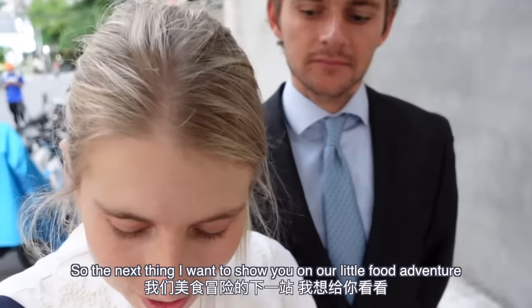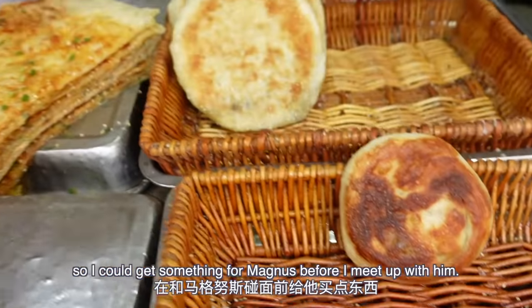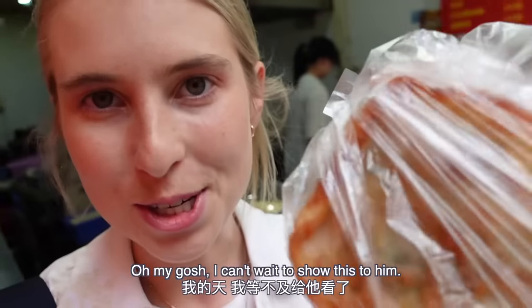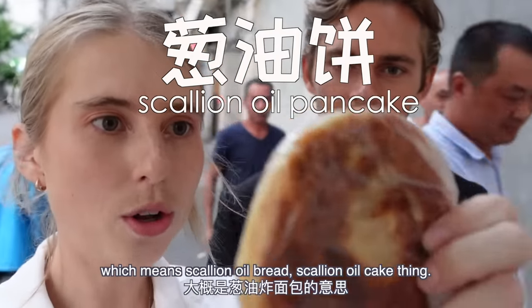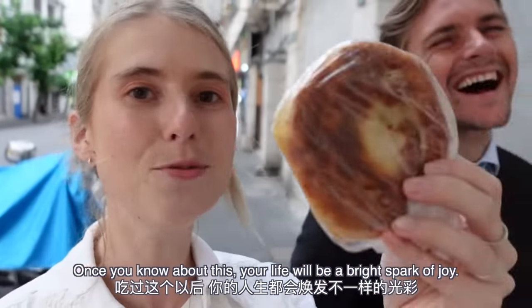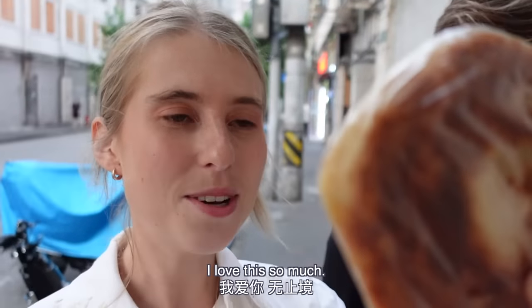The next thing I want to show you is something I prepared earlier — I've got it in my bag. It's fresh, I bought it like an hour ago. The shop was closing soon so I wanted to get something for Magnus beforehand. This is a cong you bing — one of my favorite things ever. It's called cong you bing, which means scallion oil cake. Your breakfast will never be the same once you know about this. Your life will be a bright spark of joy — I would write a poem to this cong you bing!